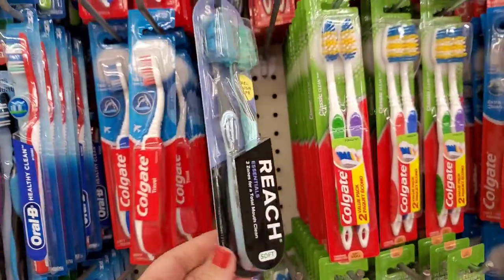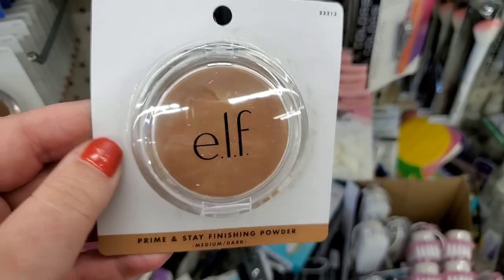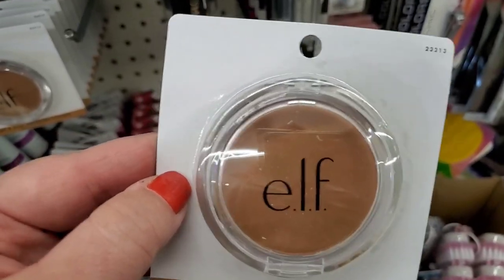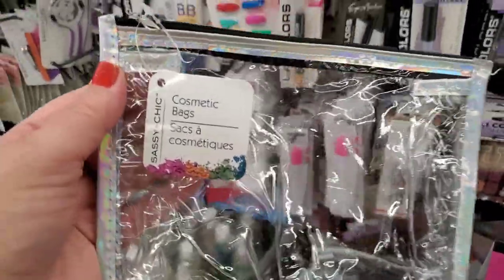We have Prime and Stay finishing powder in medium to dark — a great finishing powder for darker skin tones. I'm really excited to find this as well. It's just crazy — it's like a flower garden in this store today. Tons and tons of brand-name makeup items.